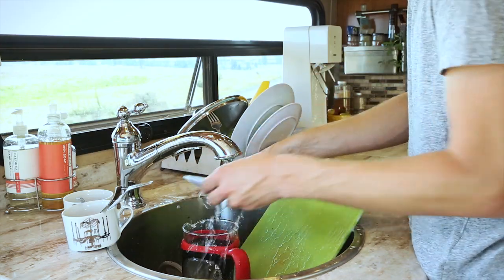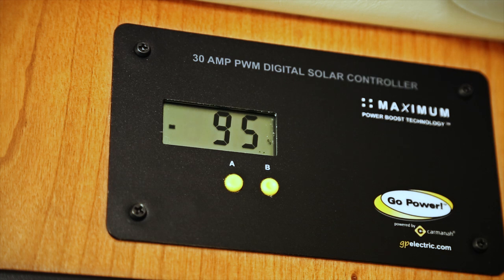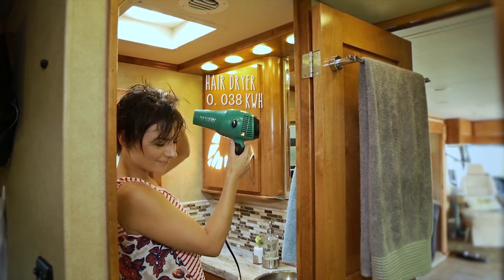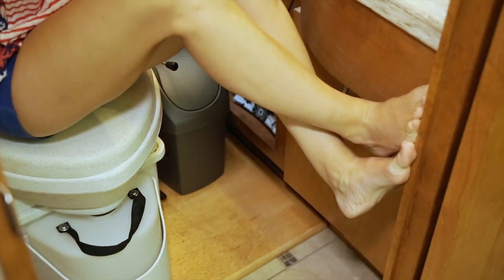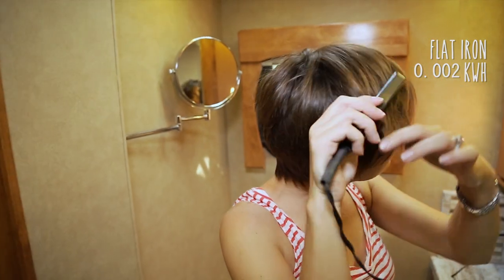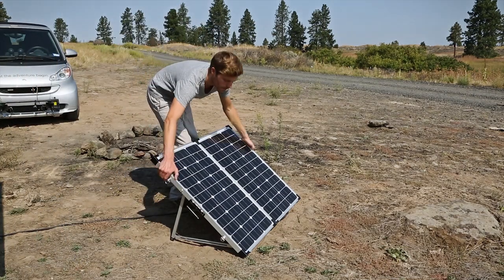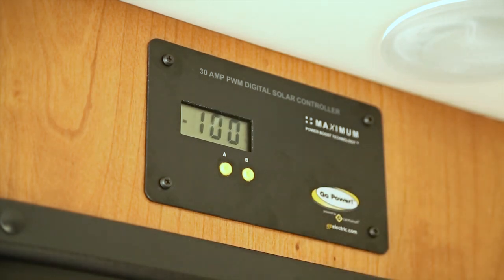Our batteries are almost full and we're bringing in 17.5 amps, so it's time to get ready for the day. We replaced our traditional toilet with a composting toilet — it doesn't use any water, eliminates the black tank, and removes any need for sewer.